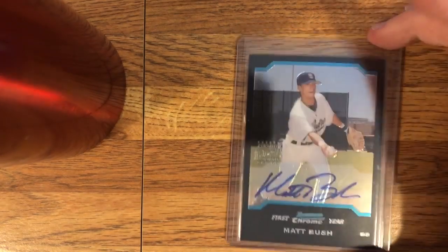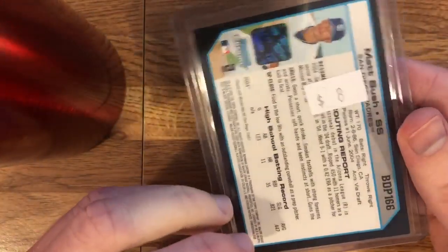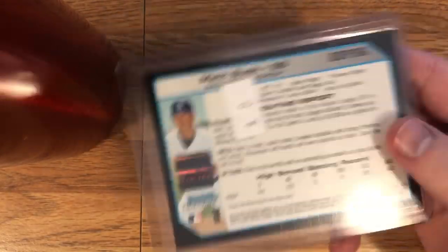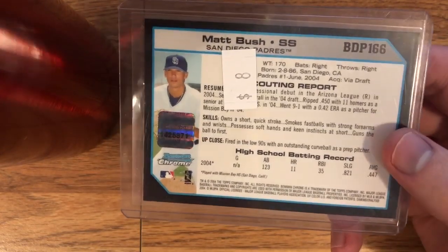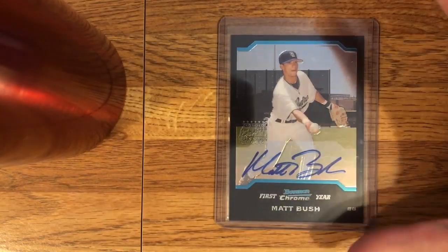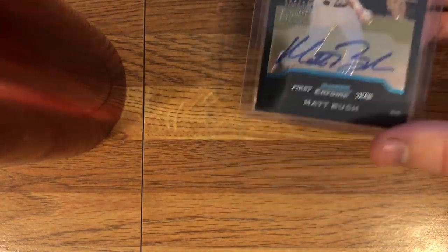I think this card is super cool — I think this card is sick. It has a sticker here for $8. I think I might've paid that as well, I'm not sure. There are a few of these around eBay for around the same price. Yeah, I've talked about Matt Bush in a previous video with one of his other cards. I much prefer this card and I'm really pleased with that one.